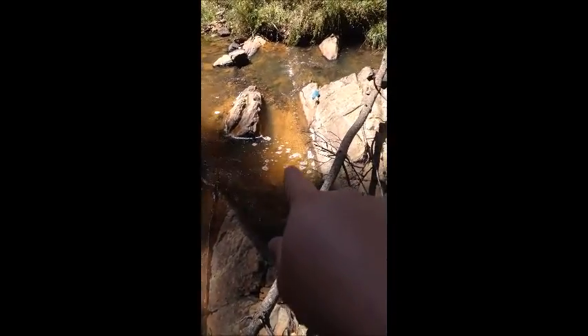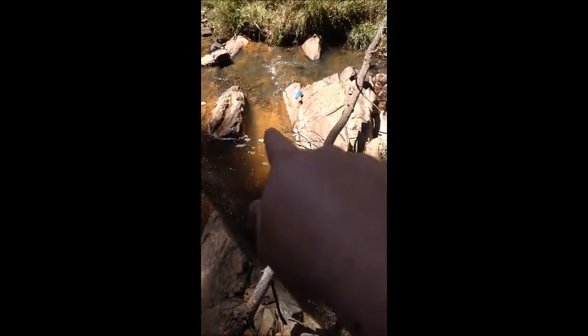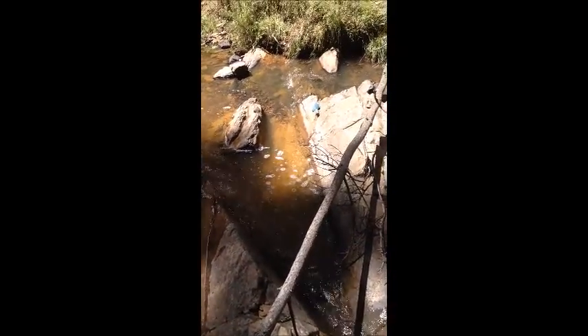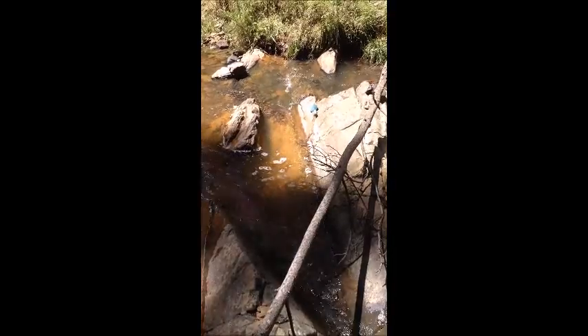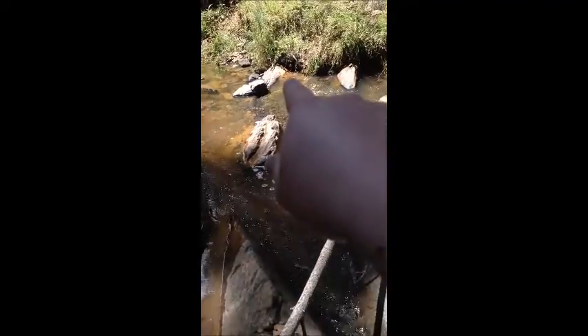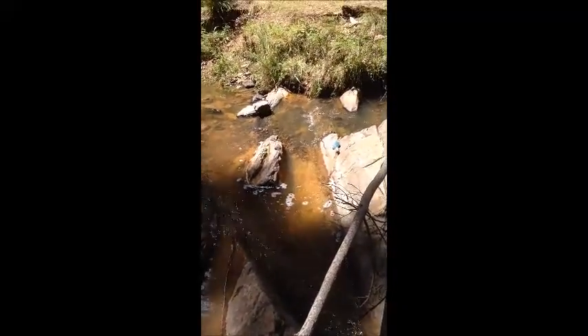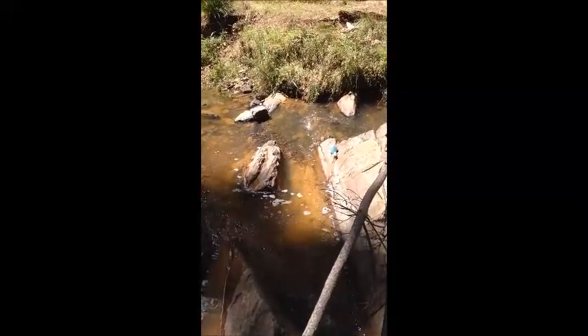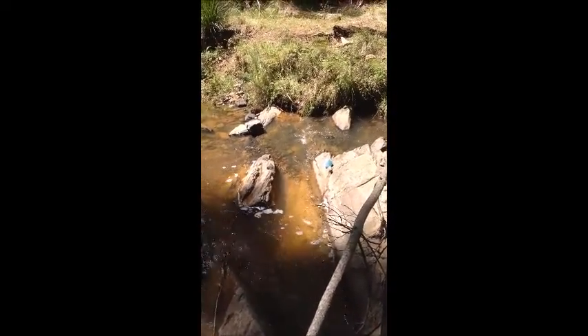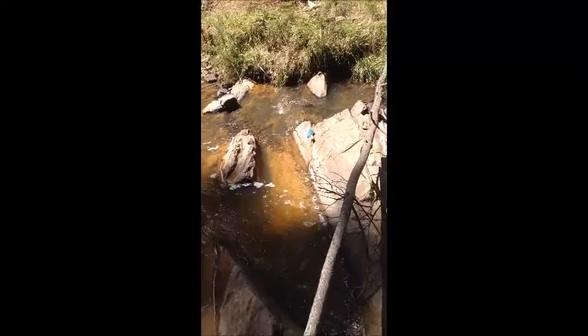But over here, sort of from here to the edge there, about three pans I've taken out. There's a lot of dirt there, a lot of material — goes all the way to the bank. And as you can see, there's a little bit of water coming out from underneath the bank there. So that might be a decent spot.